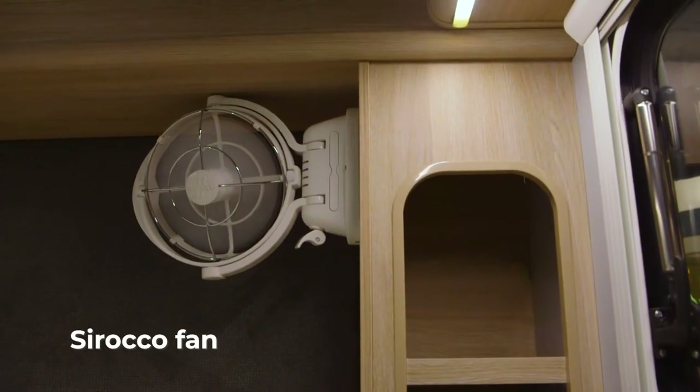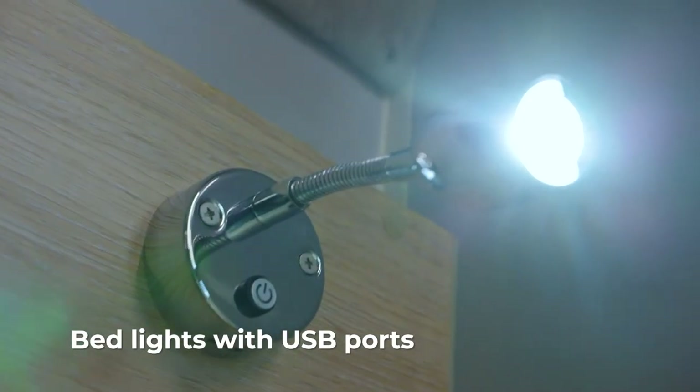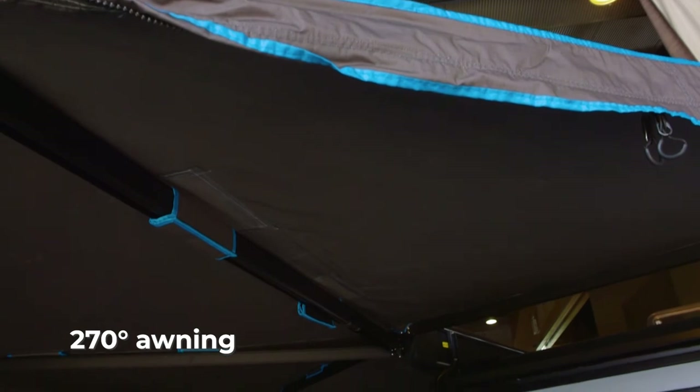For comfort we've got a standard Sirocco fan, and also for convenience of charging phones, tablets, etc., we've got bed lights that have USB ports underneath. To protect you from the elements we've got our 270 degree awning fitted to the new J-Pod X.